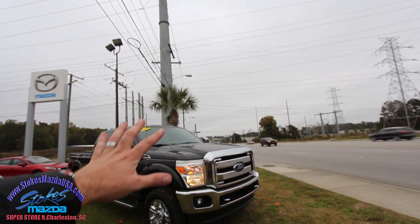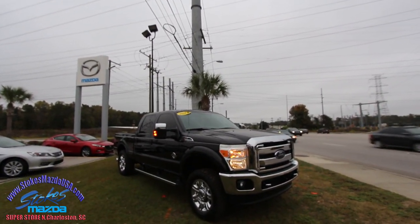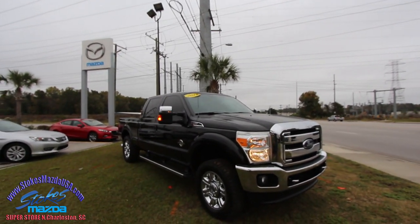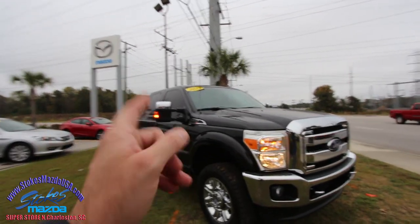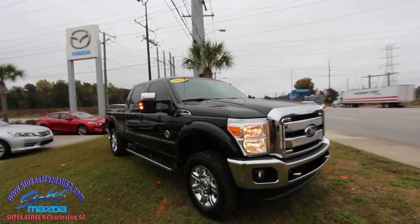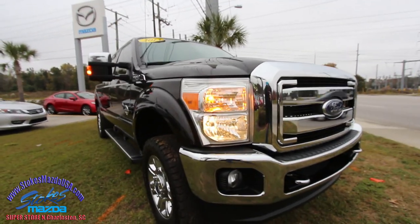It's a busy afternoon here in North Charleston — today has been a gloomy day. The weather looks like old man winter is trying to make his way into Charleston, but he only kept us around 67 degrees. So old man winter, you're doing a poor job of getting cold here in November, but that's okay because I'm enjoying the weather myself. Anyways, let's go ahead and take a look at this truck.